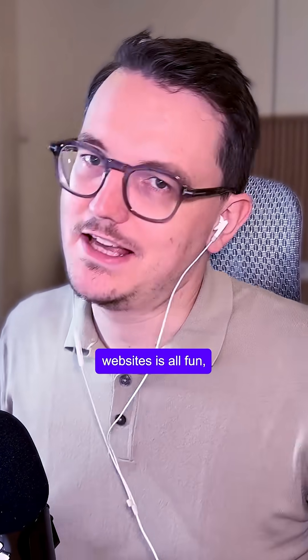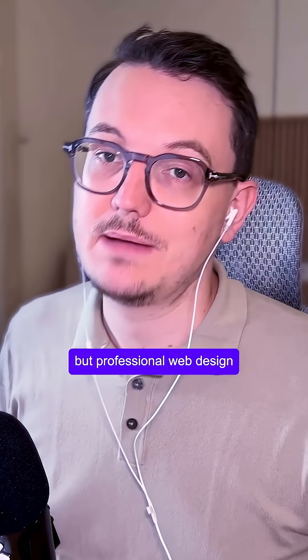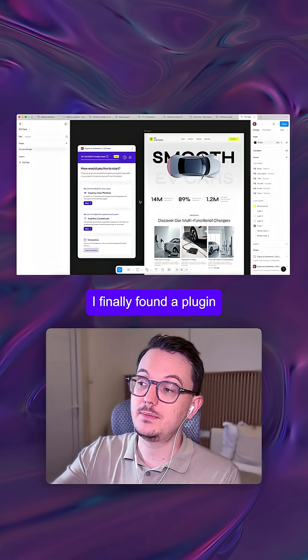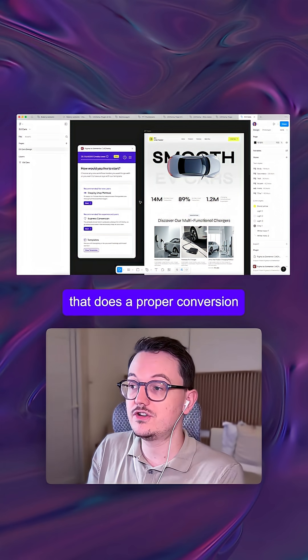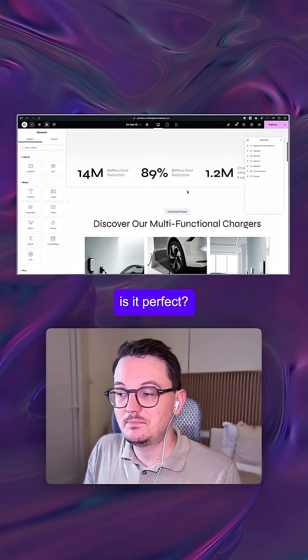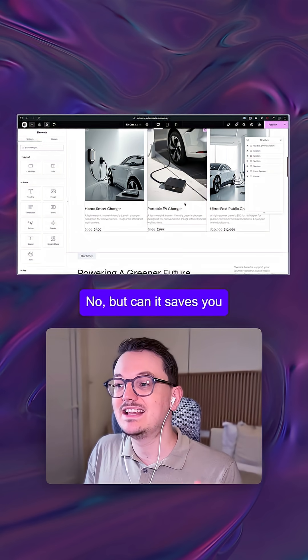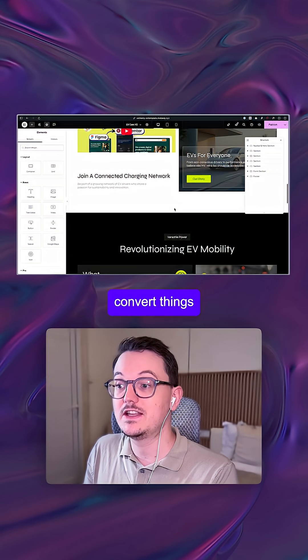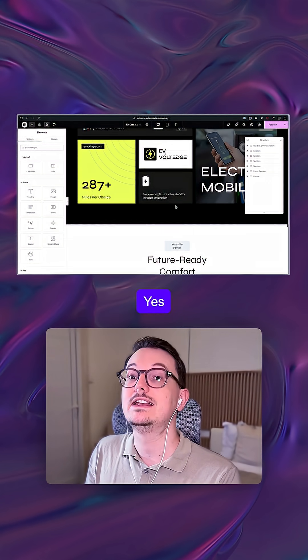Using AI to build websites is all fun, but professional web design and development still happens in Figma and page builders. I think I finally found a plugin that does a proper conversion from Figma to Elementor. It's not perfect, but it can save you tons of time if you regularly convert things from Figma to Elementor.